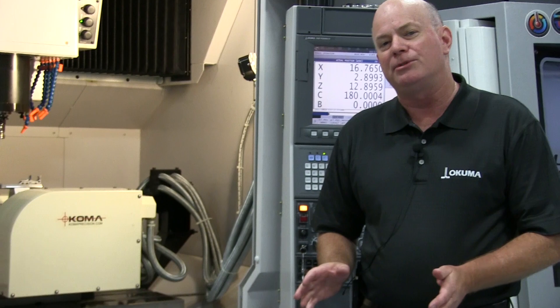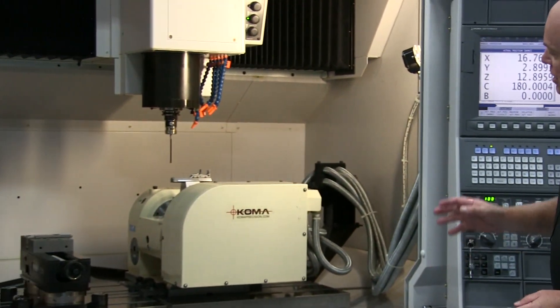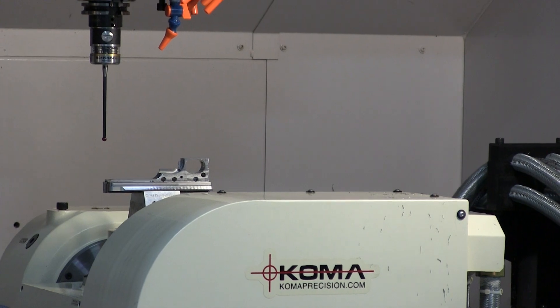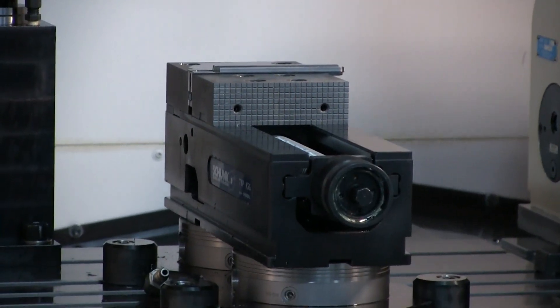Hi, my name is Jeff Estes with Okuma America, and behind me is an Okuma MB-56 vertical machining center. On this machine, we have a Sodick/Suda-Coma fourth-fifth rotary table and a Schunk quick change vise.